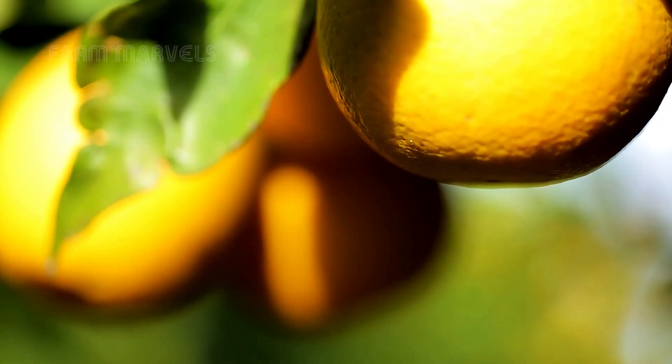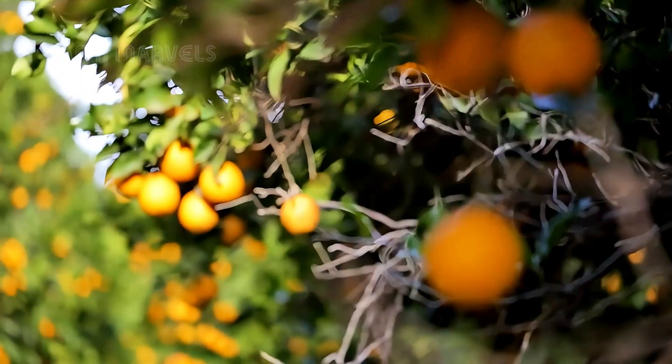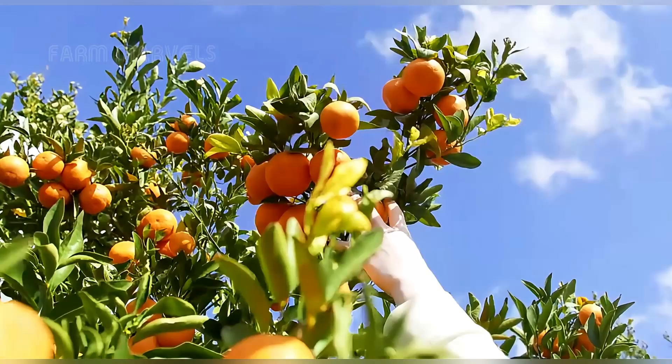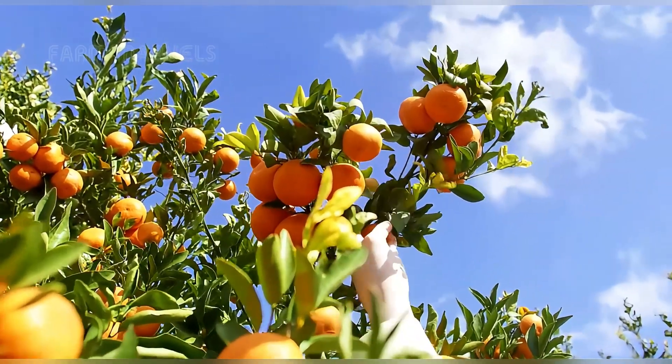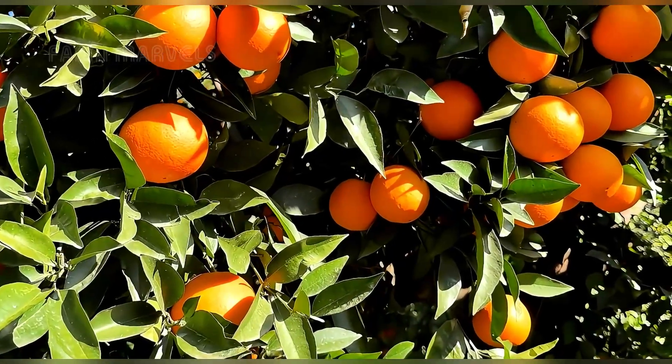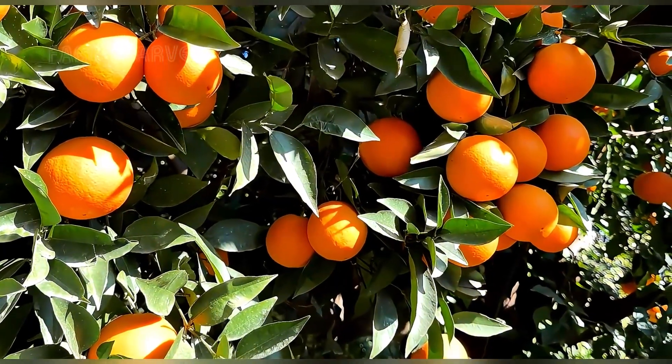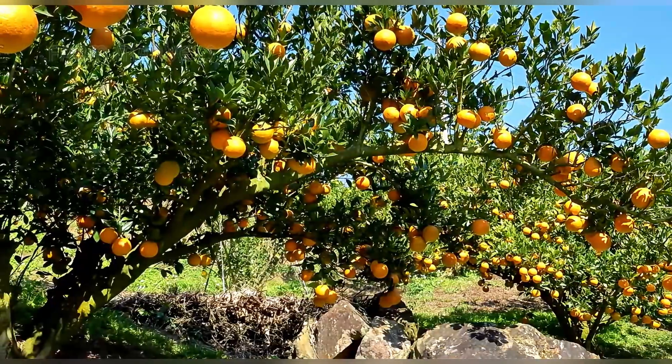By springtime, orange blossoms blanket the groves in a fragrant display. Farmers use phosphorus-rich fertilizers to stimulate blooming, setting the stage for a fruitful harvest. The journey from blossom to ripe orange takes about six to nine months. Harvesting typically occurs between November and May, with different varieties ripening at their unique pace.